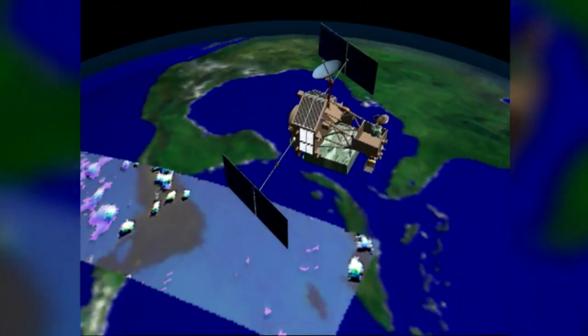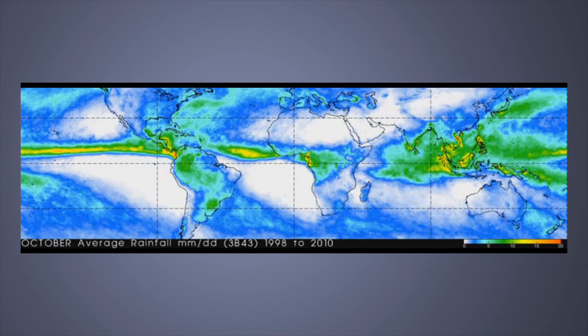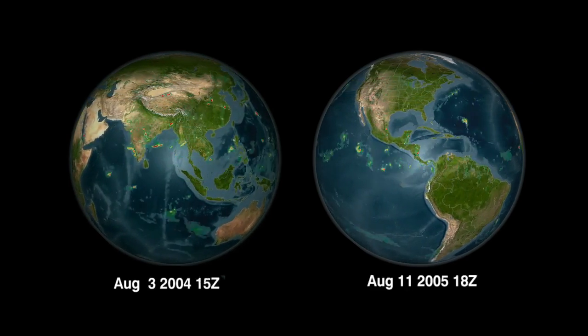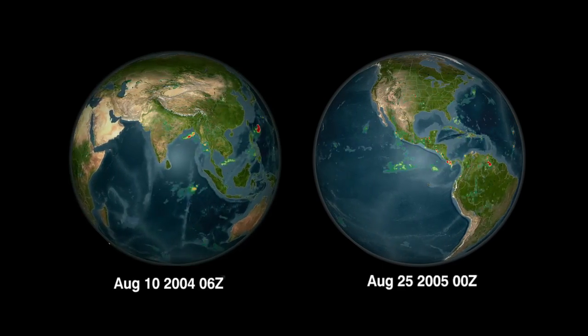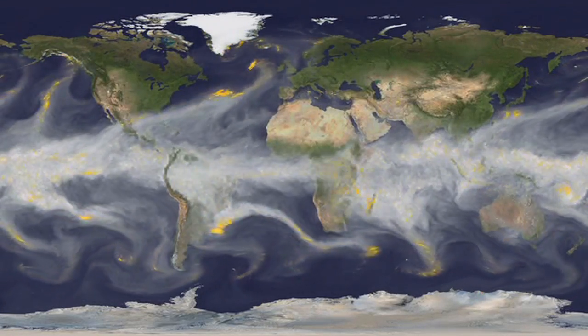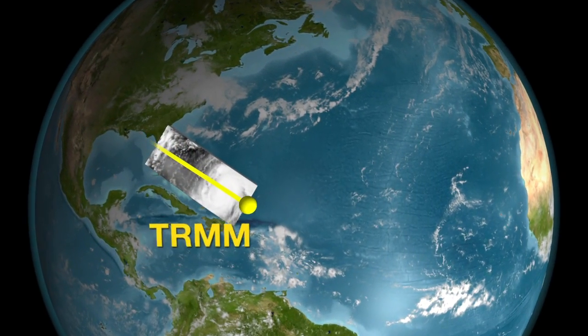TRMM's unforeseen longevity has provided more robust information on weather and climate patterns that can only be seen after years of observations. This decade-and-a-half of data lets scientists see variations in rainfall from year to year, how El Niño affects rain patterns worldwide, and the anatomy and life cycle of major storms, like hurricanes.